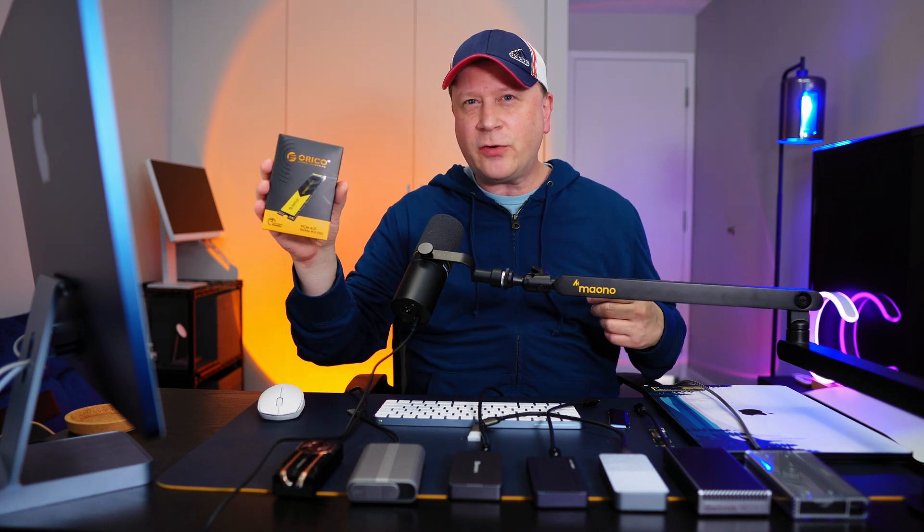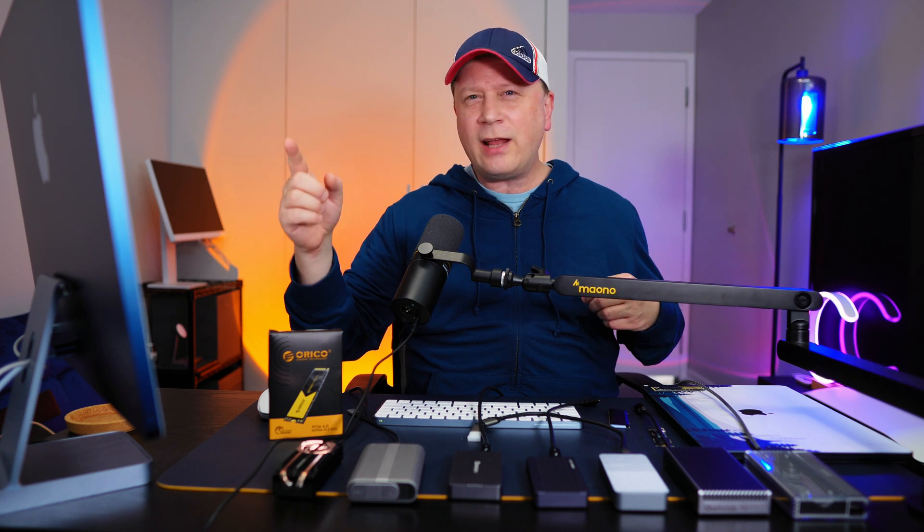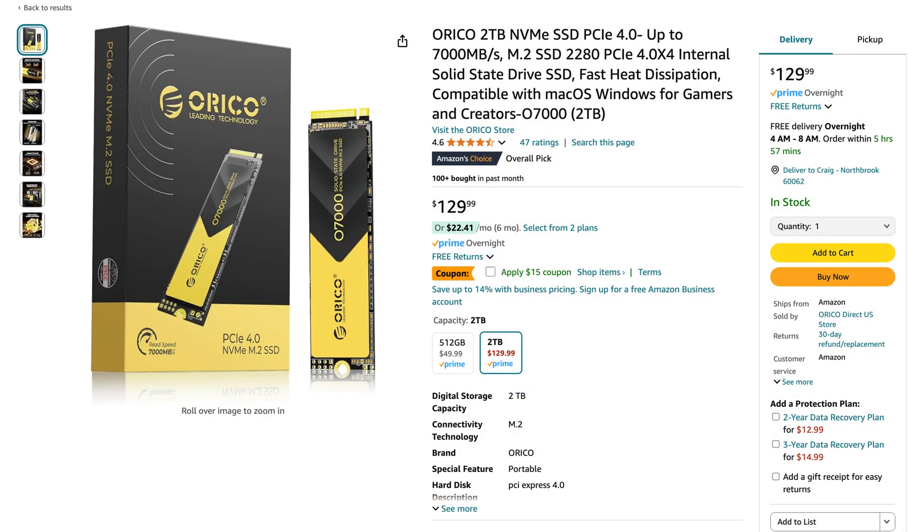The drive I'm using for the test is by Oracle — it's called the Oracle 07000. This is an M.2 NVMe PCIe 4.0 drive, claiming up to 7000 megabytes per second. Here it is on Amazon. I'm testing the one terabyte version, but right now they only have the two terabyte and 512 gigabyte listed. For two terabytes it's $129, with a $15 coupon bringing it down to $115 — about $57.50 per terabyte.